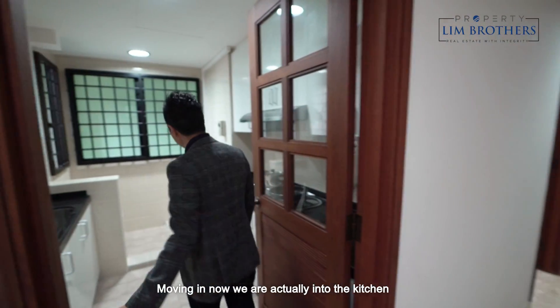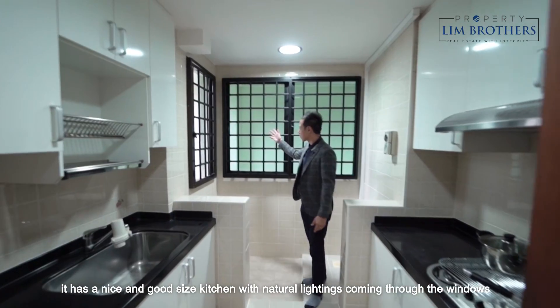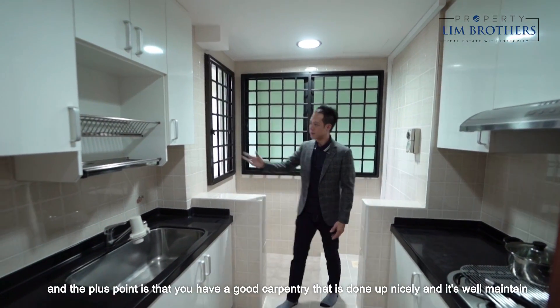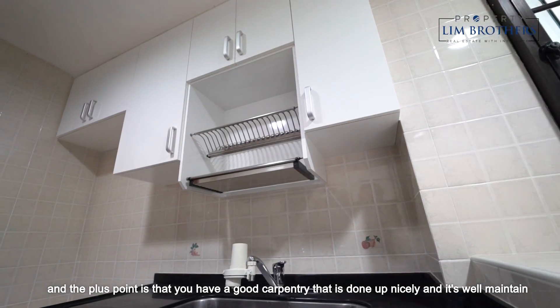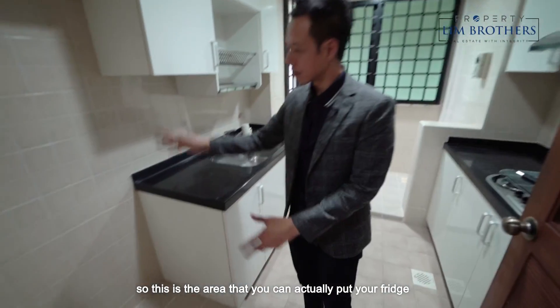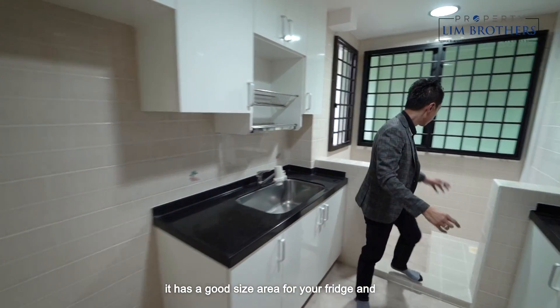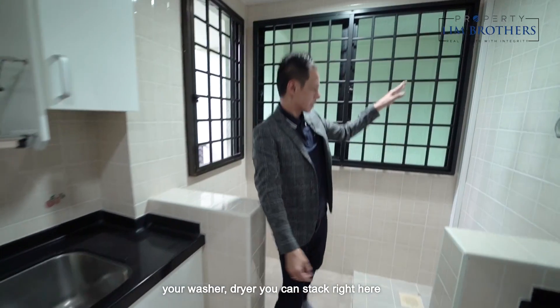Moving in now, we are in the kitchen. It has a nice, good-sized kitchen with natural lighting coming through the windows, and the plus point is that you have good carpentry that is done up nicely and is well maintained. This is the area where you can put your fridge — it has a good-sized space for your fridge, and your washer and dryer can be stacked right here.